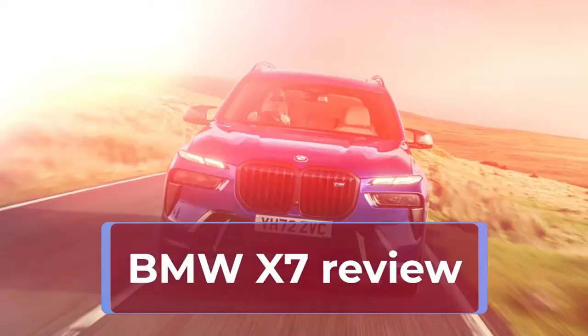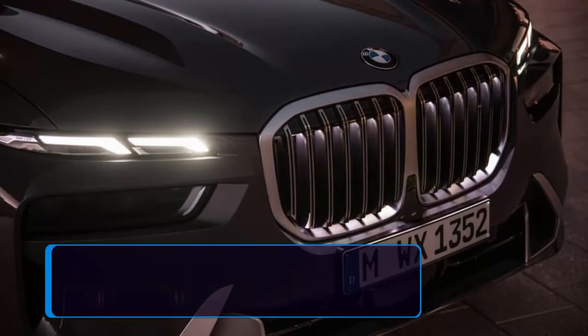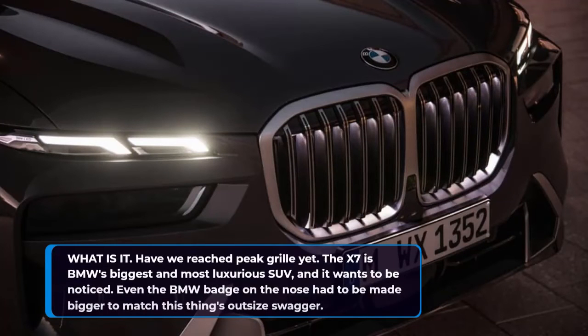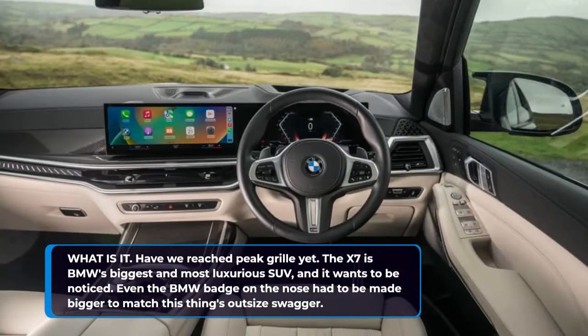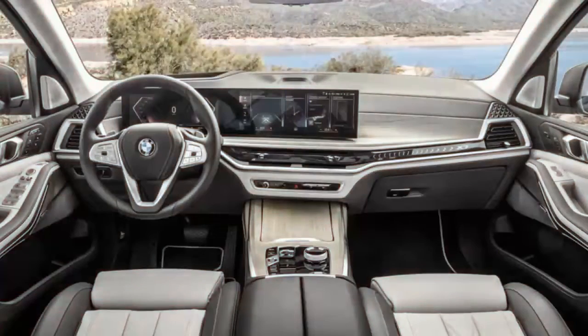BMW X7 review. What is it? Have we reached peak grille yet? The X7 is BMW's biggest and most luxurious SUV, and it wants to be noticed. Even the BMW badge on the nose had to be made bigger to match this thing's outsize swagger.